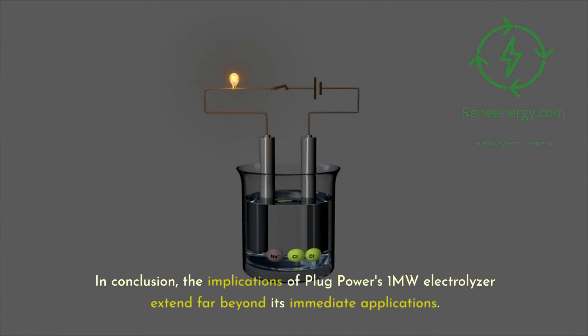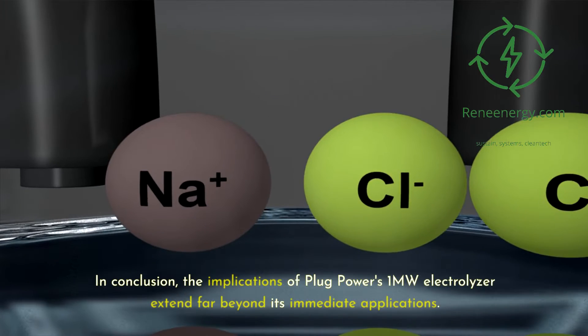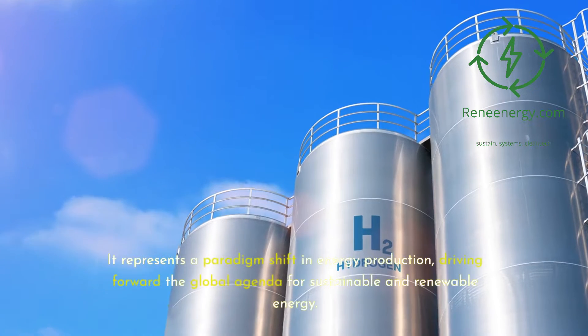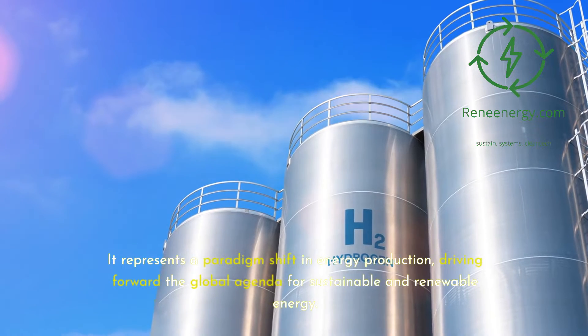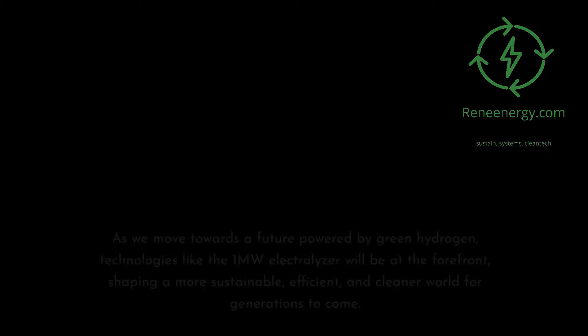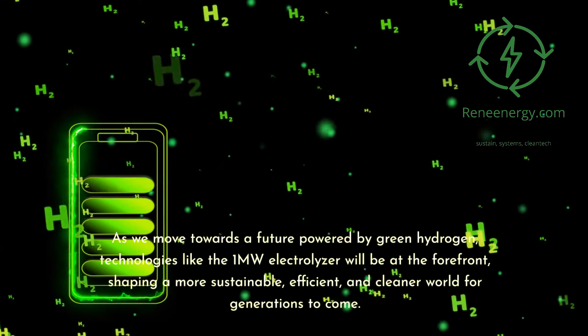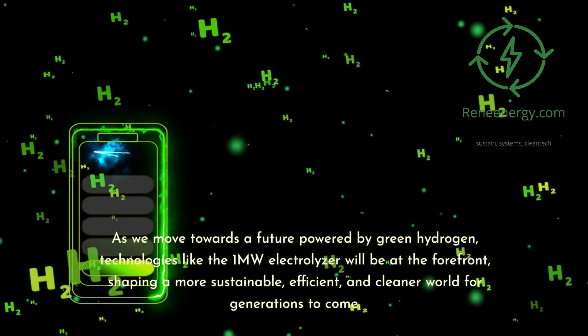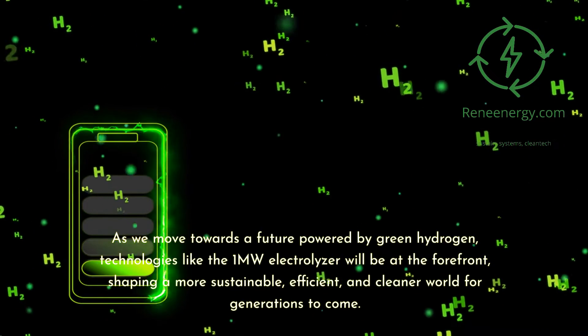In conclusion, the implications of Plug Power's 1-megawatt electrolyzer extend far beyond its immediate applications. It represents a paradigm shift in energy production, driving forward the global agenda for sustainable and renewable energy. As we move towards a future powered by green hydrogen, technologies like the 1-megawatt electrolyzer will be at the forefront, shaping a more sustainable, efficient, and cleaner world for generations to come.